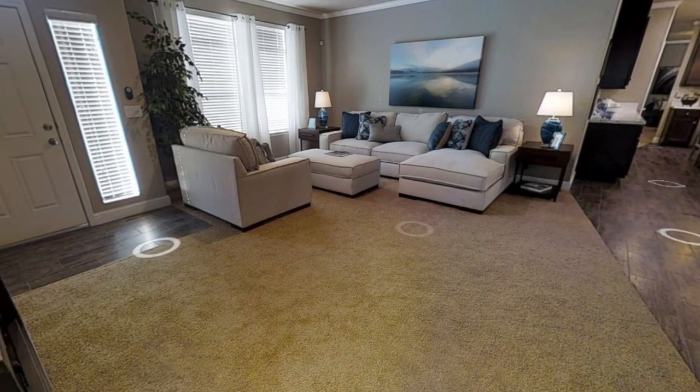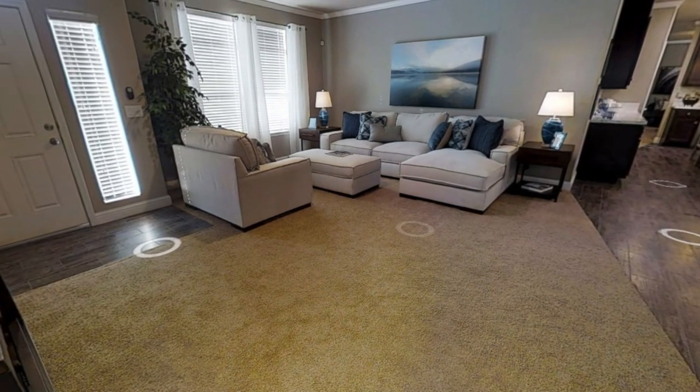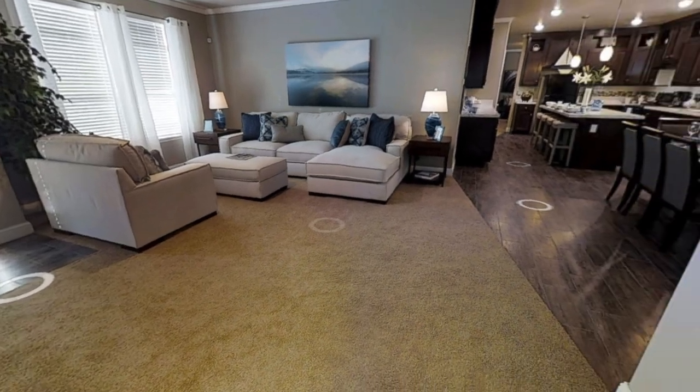Right off the first living room is the master bedroom, which is on the opposite side of the other two bedrooms. That's really nice if you want your privacy.